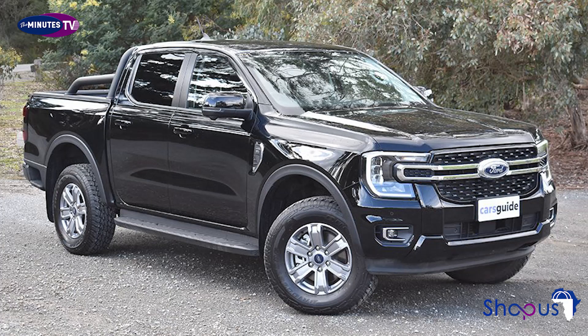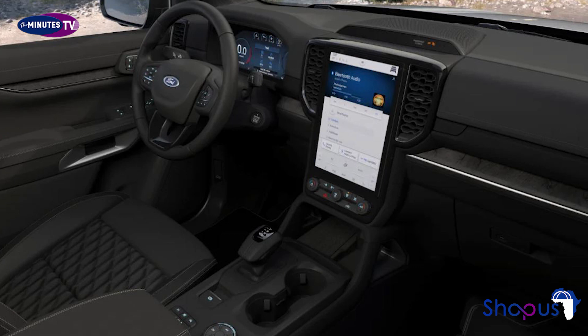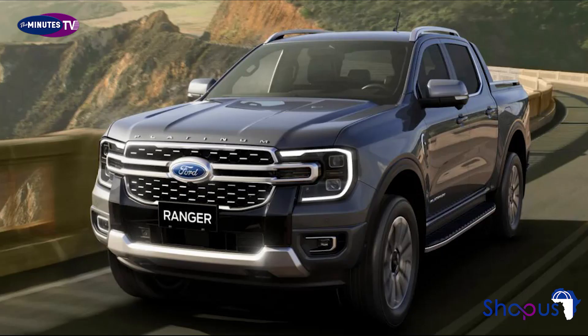There's a 12-inch digital instrument cluster plus a 12-inch portrait touchscreen. This features SYNC 4 infotainment and a FordPass Connect modem that offers over-the-air updates and remote access to the truck via smartphone. An 8-speaker B&O sound system is also included.